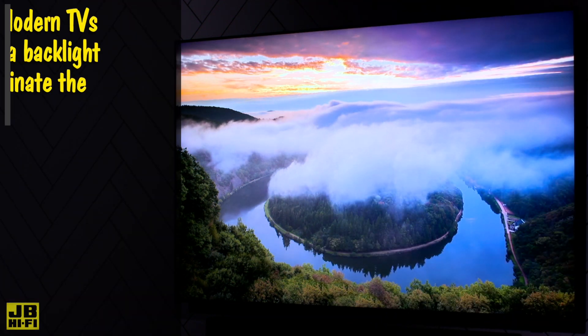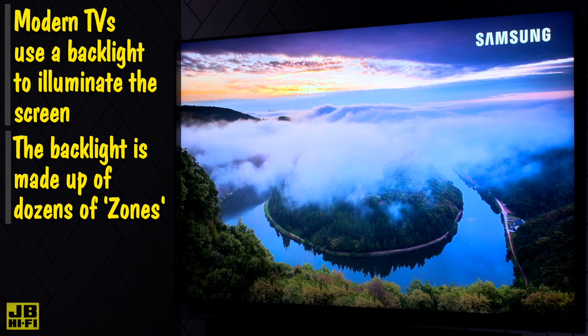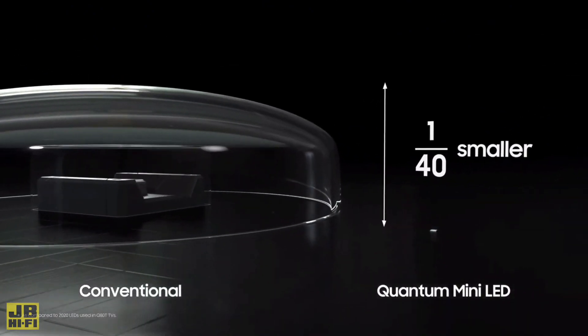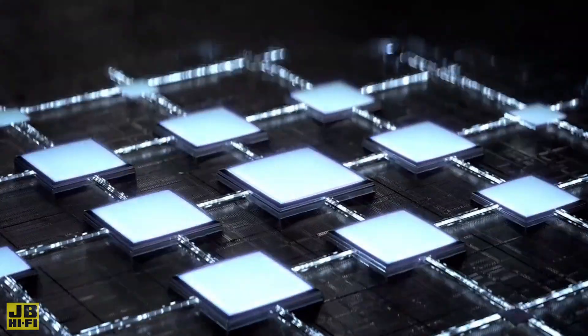Any modern TV you watch has a backlight to illuminate the screen. This backlight is made up of dozens of zones housing up to hundreds of LEDs, which produce the light that allows you to see the TV screen. Samsung's quantum mini LEDs take this to a microscopic level at 1/40th of the height of previous LEDs, going from roughly the size of a button to no bigger than a grain of sand. This takes the zones from hundreds to thousands, with tens of thousands of mini LEDs.